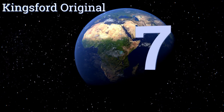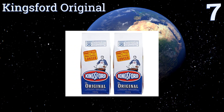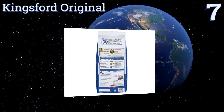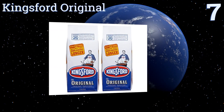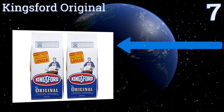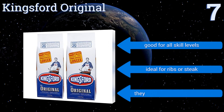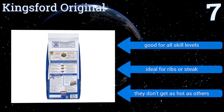Starting off our list at number seven, Kingsford Original has been a staple among barbecue lovers for decades due to the mouth-watering smoky flavor it produces. This charcoal makes a great choice for long and slow grilling. Though it creates more ash than some of its competitors, it's good for all skill levels and is ideal for ribs or steak, but it doesn't get as hot as others.